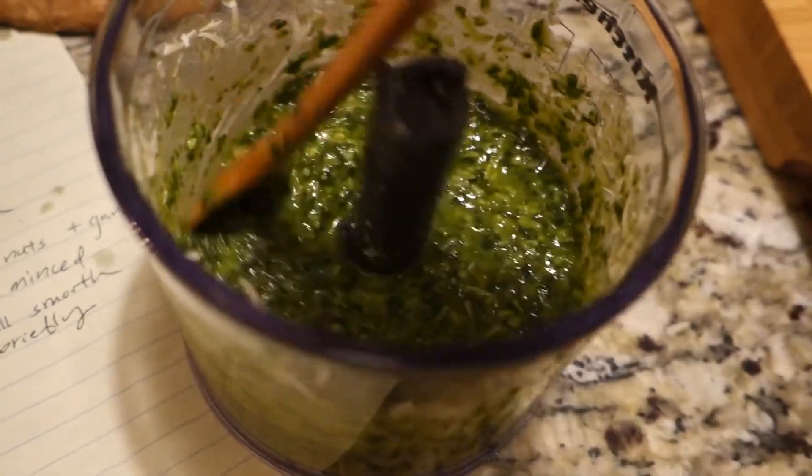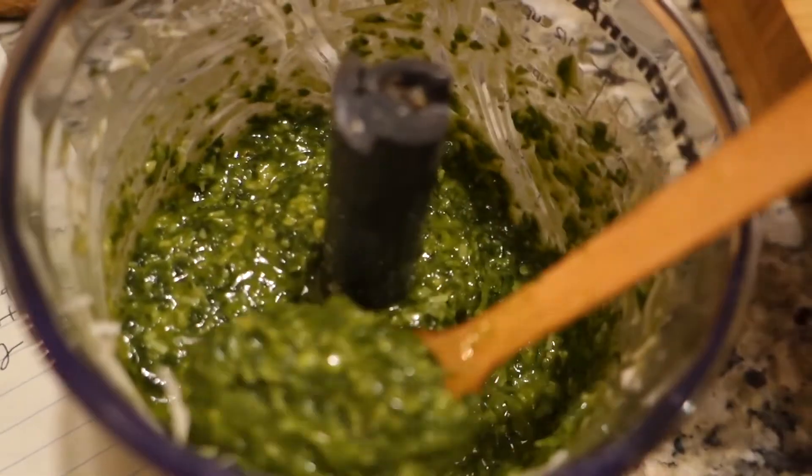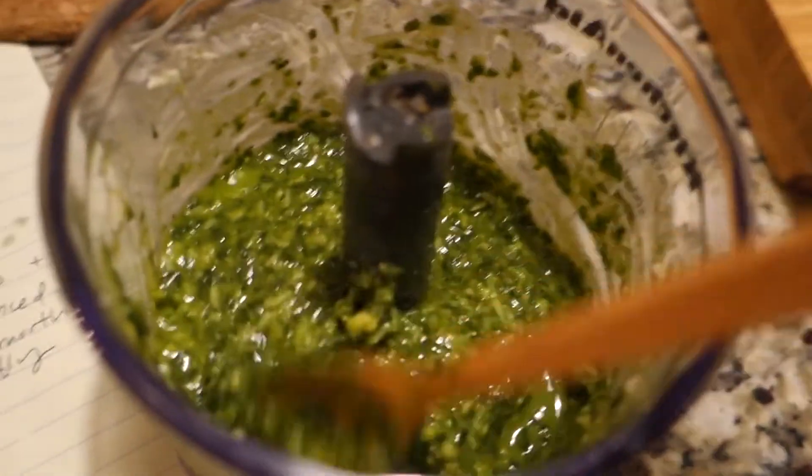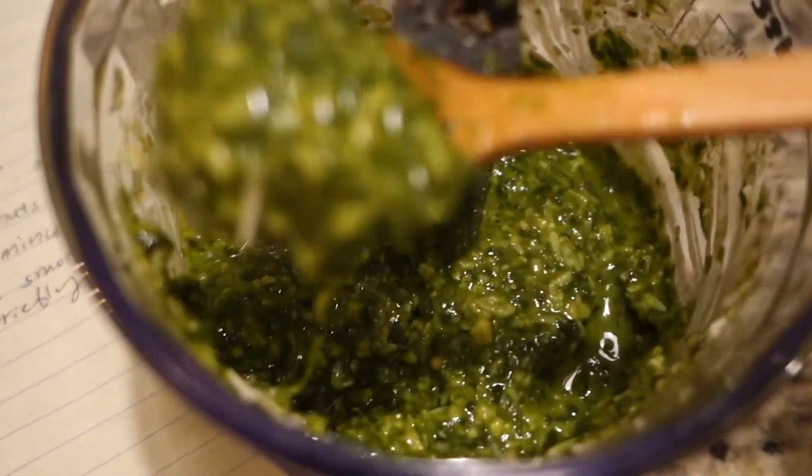I added the cheese. Now it looks right. I almost forgot to add the cheese. There you go — pesto.